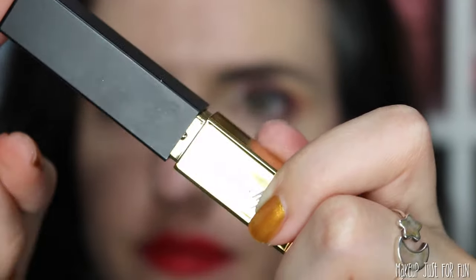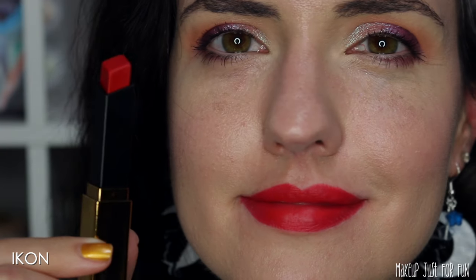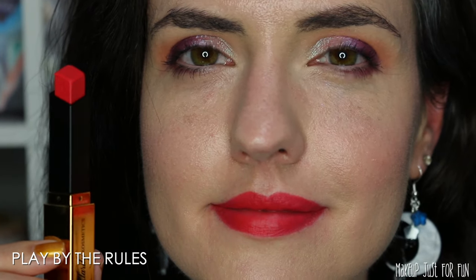Now we're getting into the lip swatches. The first one is called Icon — this is a classic really bright red. I would say it's more blue-based than an orangey red. It's such a bright red that I think it's pulling kind of pink on my skin tone on camera, but in person this is a really bright classic red.